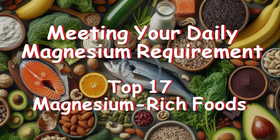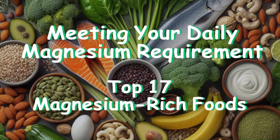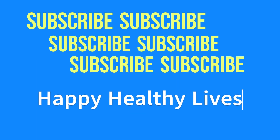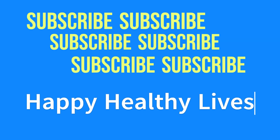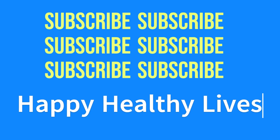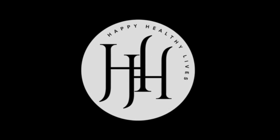And there you have it. With these magnesium-rich foods and daily intake plans, you can easily meet your daily magnesium requirements and enjoy a variety of delicious meals. If you found this video helpful, don't forget to like, subscribe, and hit the bell icon for more health and nutrition tips. Share your thoughts and any magnesium-rich recipes you love in the comments below. I'm Mary — thanks for watching and see you next time.